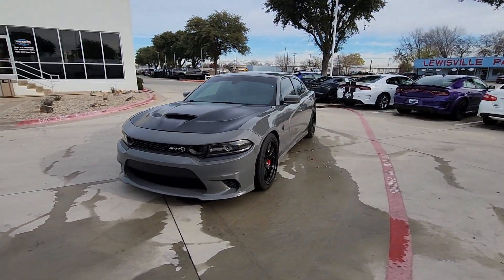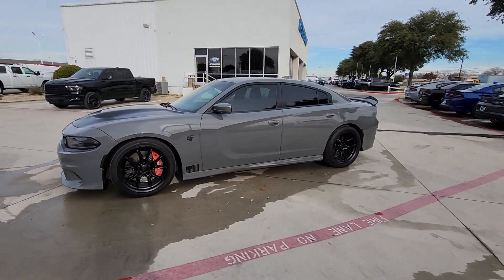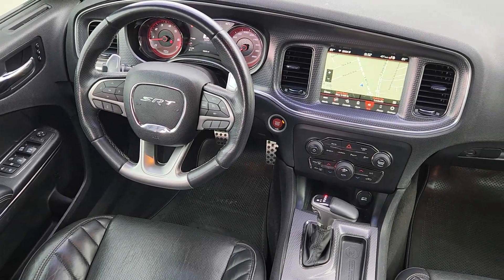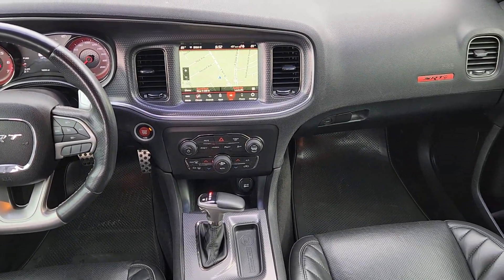Heated steering wheel, Apple CarPlay and or Android Auto, heated and or cooled front seats, keyless entry, navigation system, satellite radio, heated rear seat, heated mirrors, backup camera, electronic stability control.